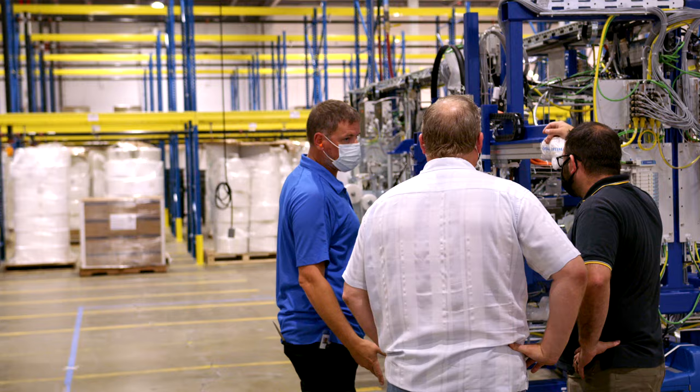It creates jobs, but also you're not dependent on other countries for these critical safety supplies. With U.S. American raw materials, we will be able to supply immediately high volumes of quality respiratory protection to American frontline workers.